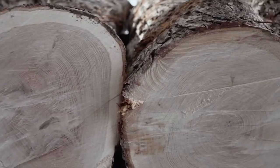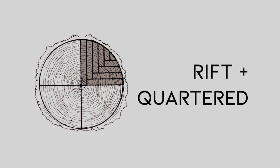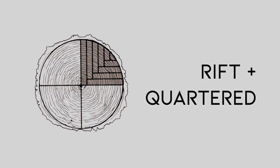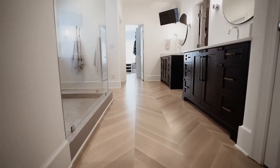The process starts with our high-quality white oak logs, using our special sawing pattern called Rift and Quartered, where planks are cut perpendicular to the growth rings. This gives each plank a stunning, tight, vertical grain, and allows it to expand evenly, increasing the structural integrity of the flooring.